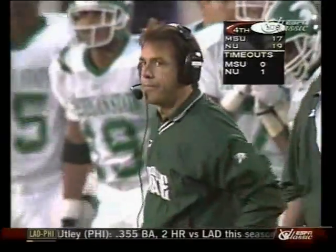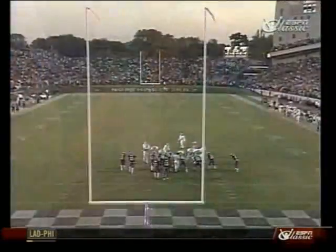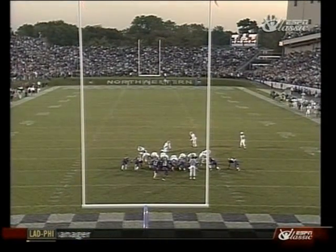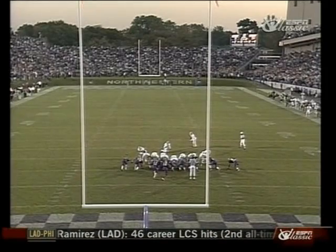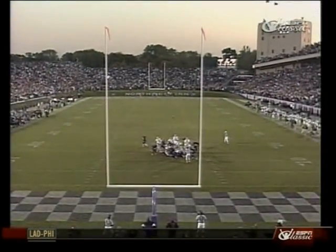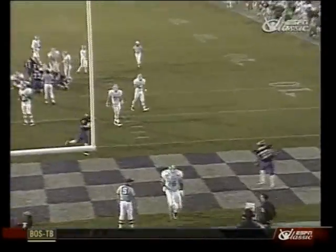And Bill Burke, a backup quarterback, is the holder. So this game is in their hands. Gardner ready — put down, blocked! It's blocked! Northwestern blocks it! The field goal is blocked! The Wildcats are winning — there's five seconds left! All they have to do is kneel down!